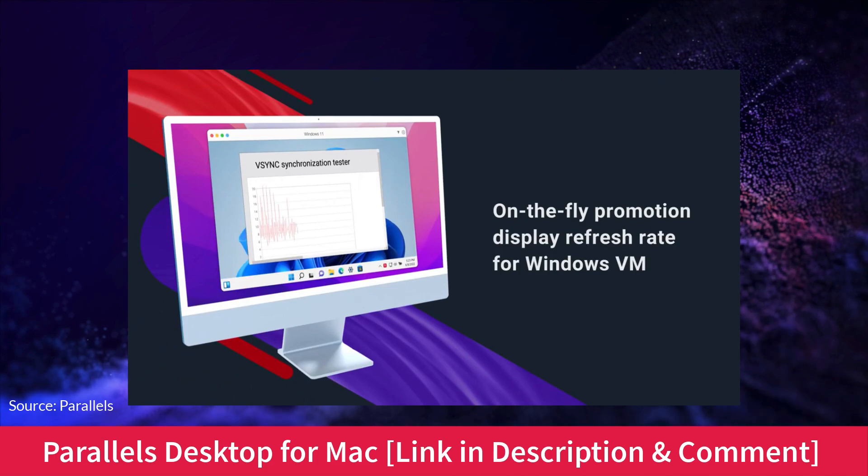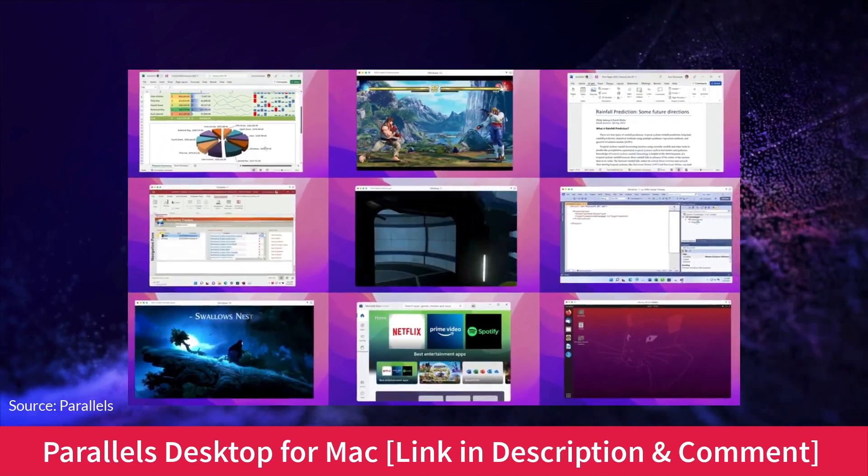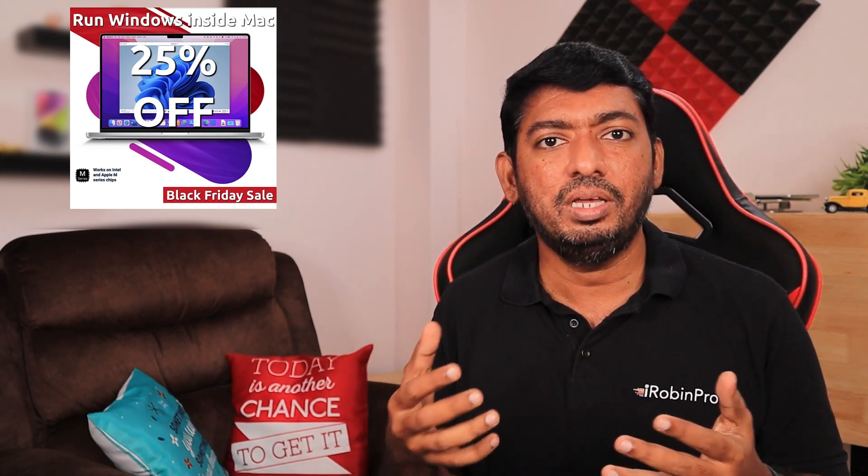Parallels Desktop for Mac allows you to run a complete Windows operating system inside the Mac. I've already done a separate video about how Parallels works and what features are available — you can search the channel with the word 'Parallels' to find the complete review. It allows you to run Windows OS inside your Mac OS. You can simply drag and drop files, folders, and documents between your Windows OS and Mac desktop seamlessly. You can connect storage drives, share the network, and share both software and hardware resources.